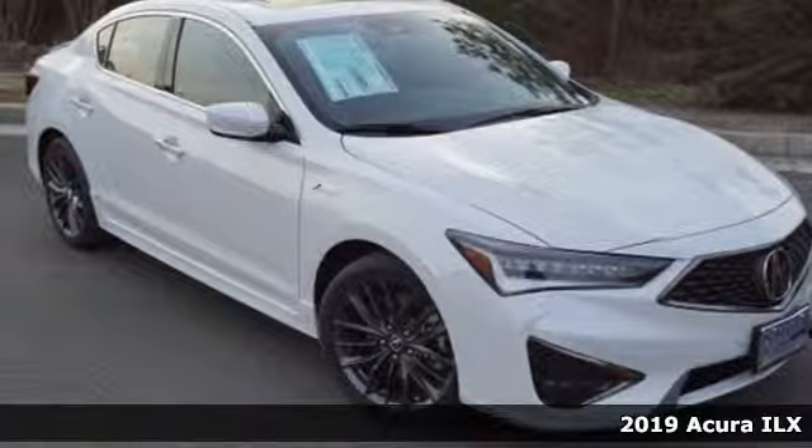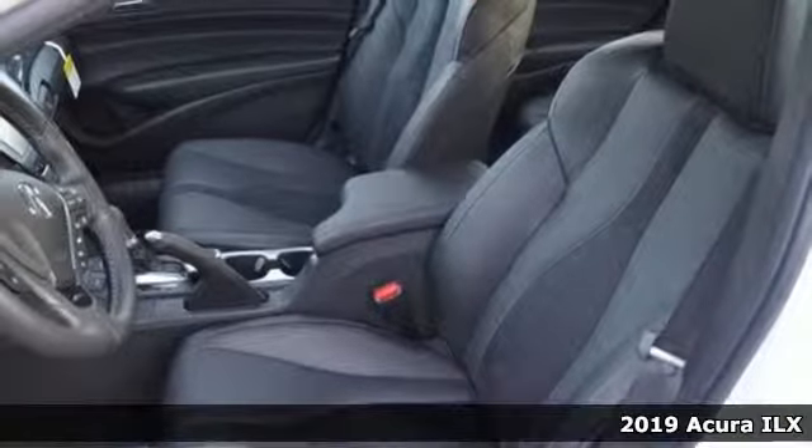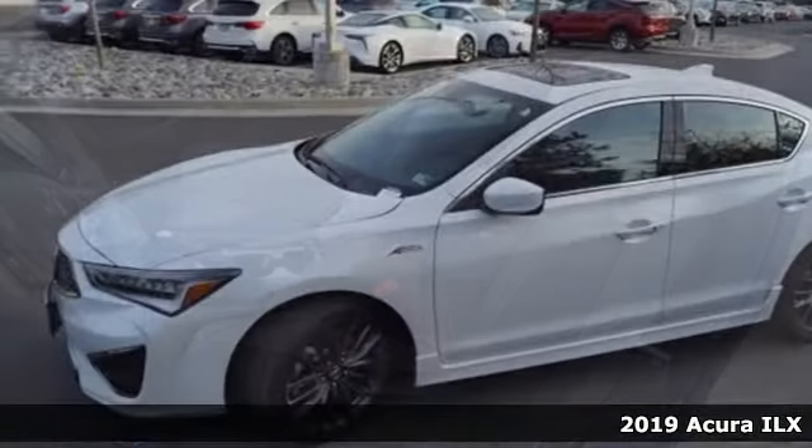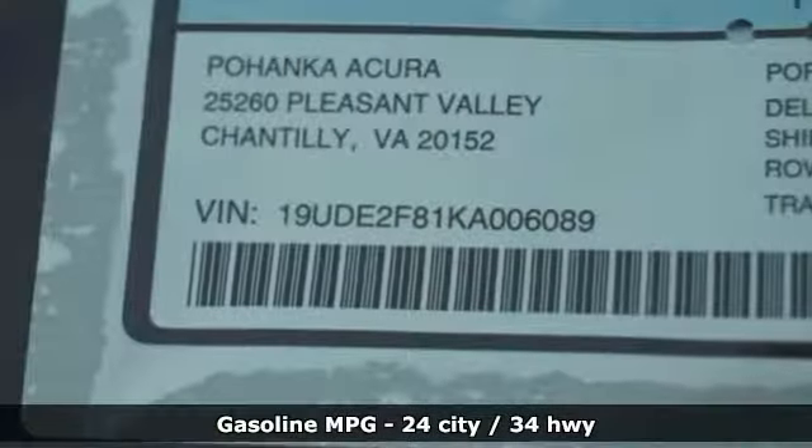It's a new 2019 Acura ILX. This sporty ILX provides exceptional performance that's technically adventurous and reassuringly precise. And with features like these, every drive's a pleasure.